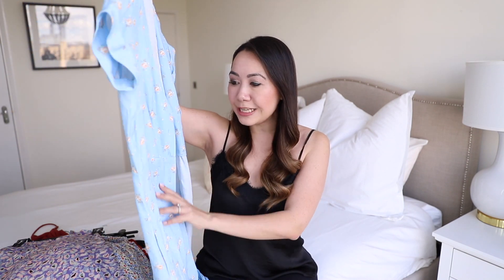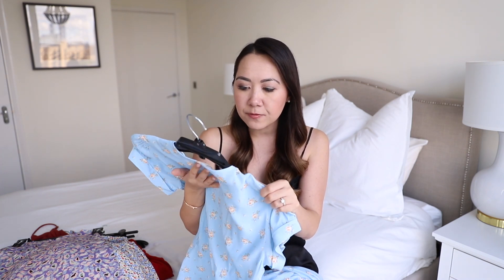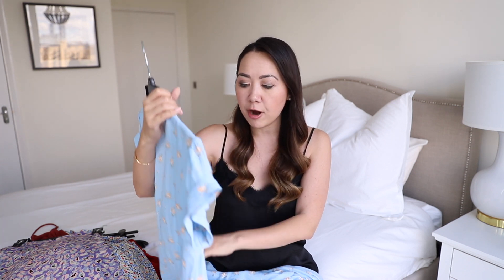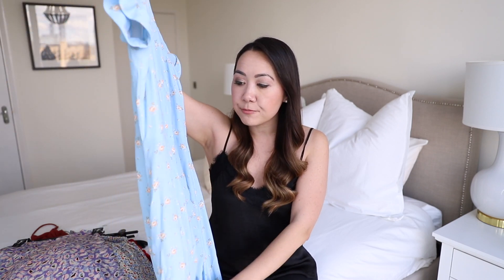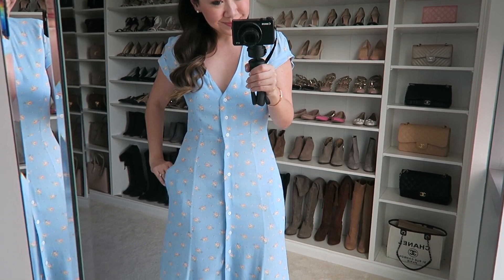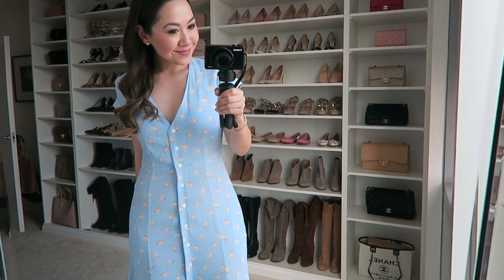First up is this dress — it's a little bit crinkled because I did wear it out the other day but I love this. This is from a brand called Capule. I own one other dress from them and they do the cutest pieces. I've never heard of them before but they're stocked on a few sites — I think Shopbop — and I got this from Revolve. How pretty is that? It's coming up very bright on camera since it is very sunny, but I will try everything on so you get a good idea of how it looks on me.